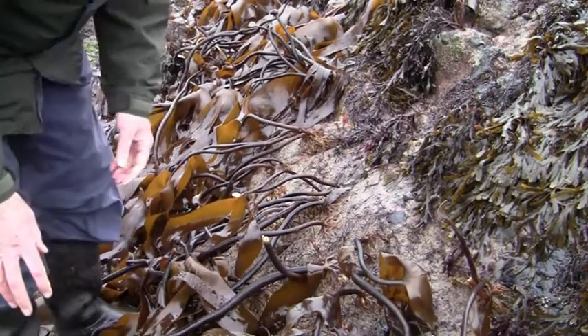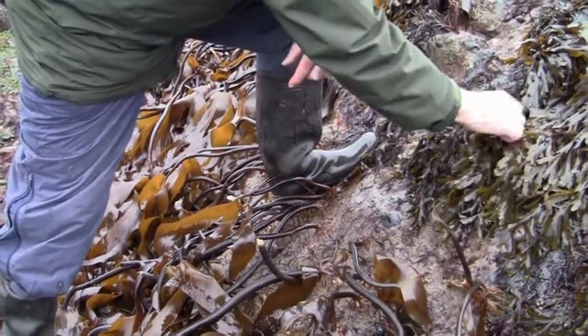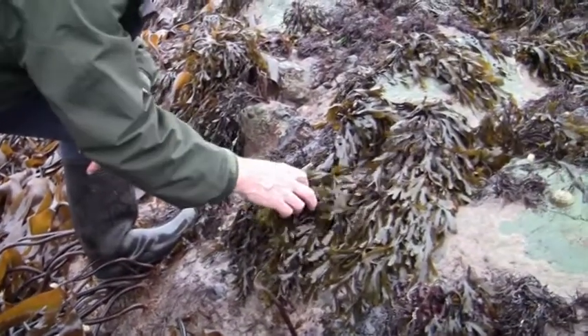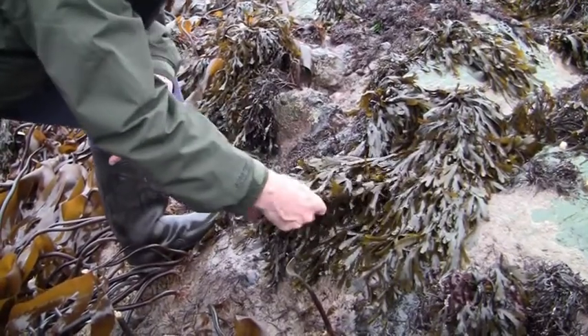A little bit higher up on the rock, there are the wracks. This is the serrated wrack, which is one of about four or five species that grows lowest on the shore.